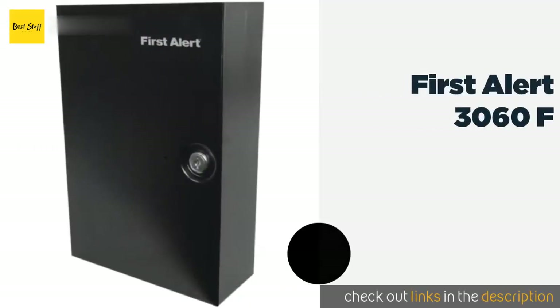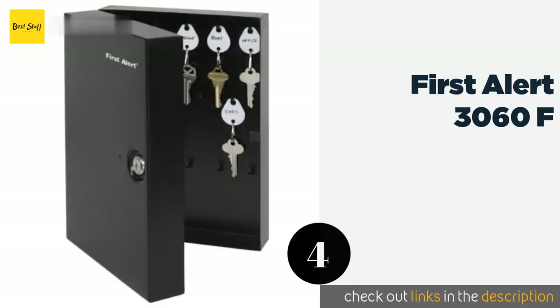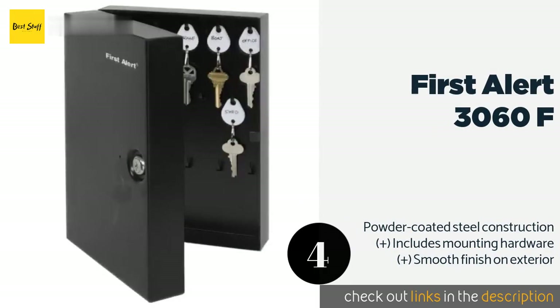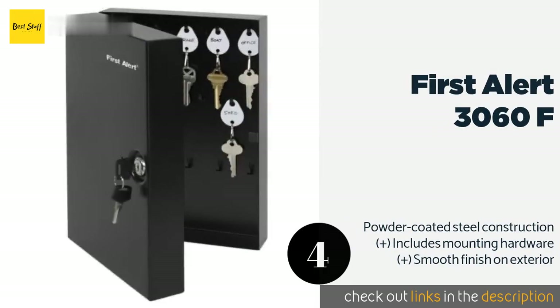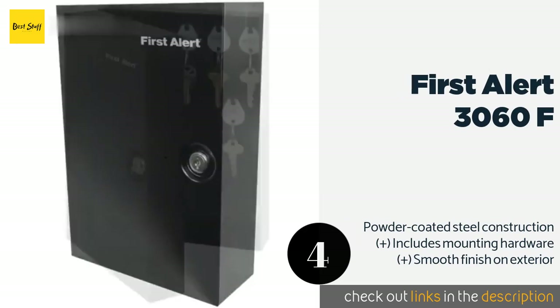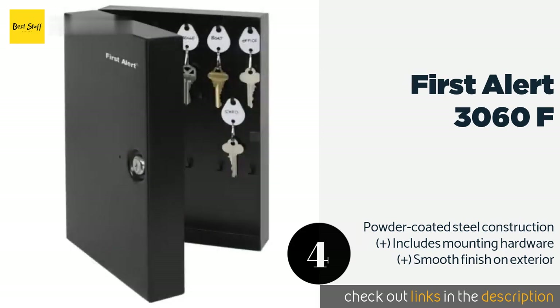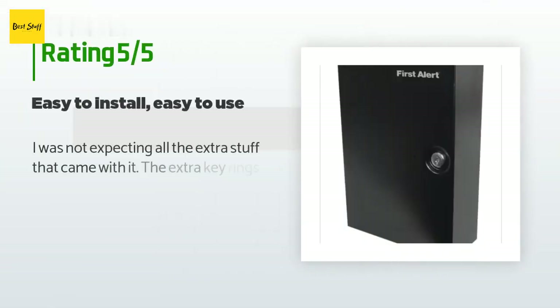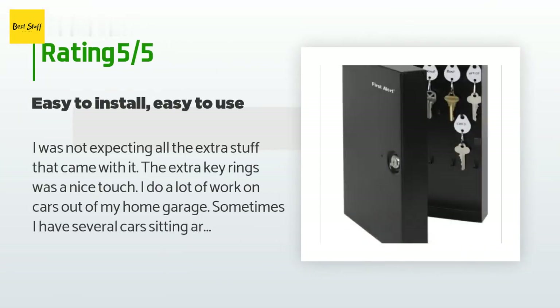The next one is the First Alert 3060F. You can fit up to 28 keys inside, making it ideal for catered parties at country homes, but may be a little small for professional valet companies. Each ring comes with labeling tags so you can keep track of which key goes with which car or lock. This product is available on Amazon for $28, with 530 customer reviews averaging 4.5 stars.